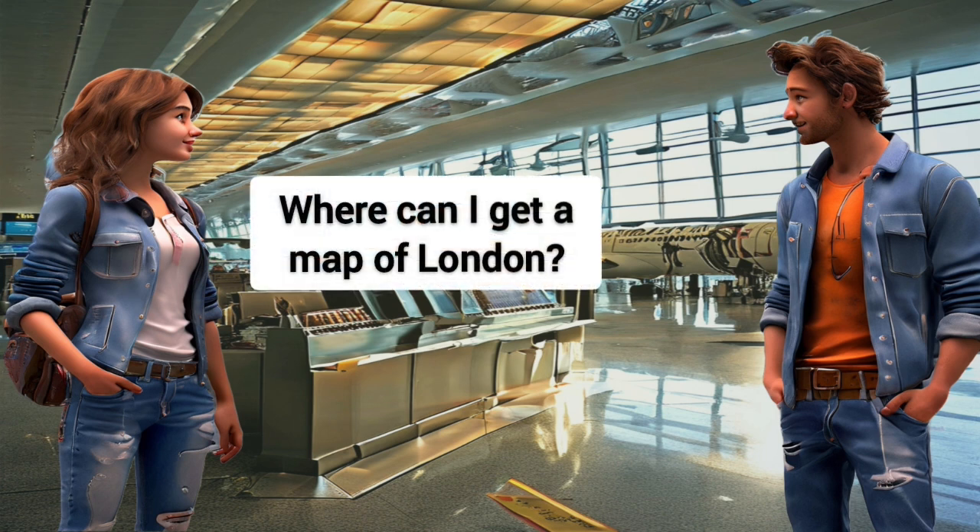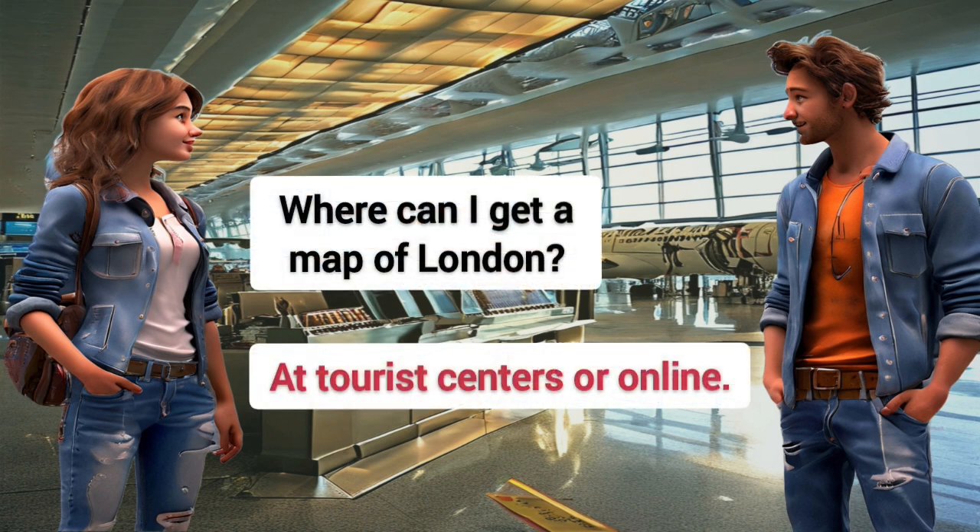Where can I get a map of London? At tourist centers or online.